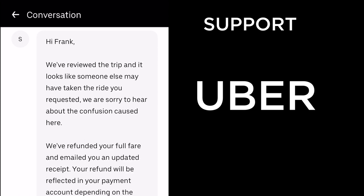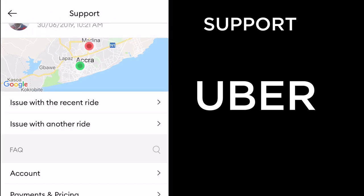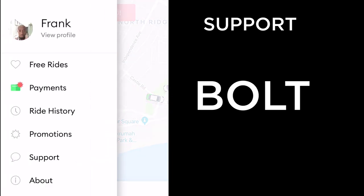Uber's response: 'Hi Frank, we reviewed your trip and it looks like someone else may have taken the ride you requested. We're sorry for the confusion. We refunded your full fare and emailed you an updated receipt. Your refund will be reflected in your payment account within up to a week.'